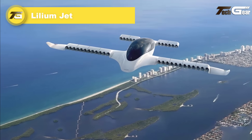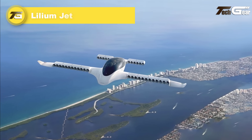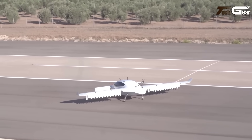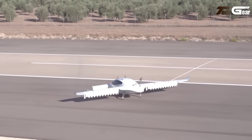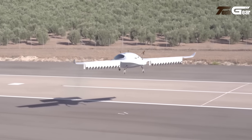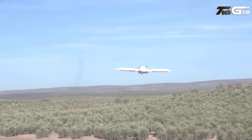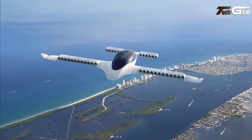Lilium Jet. The Lilium Jet is an innovative electric vertical takeoff and landing aircraft designed to revolutionize regional air mobility. This five-seater jet features 36 electric jet engines integrated into its wings, enabling both vertical takeoff and efficient horizontal flight. With a projected range of approximately 108 miles and a top speed of 155 miles per hour, the Lilium Jet aims to provide rapid, emission-free travel between urban centers. Its vertical takeoff and landing capabilities eliminate the need for traditional runways, allowing access to a wide range of locations. Lilium plans to commence commercial operations by 2025, pending regulatory approvals.